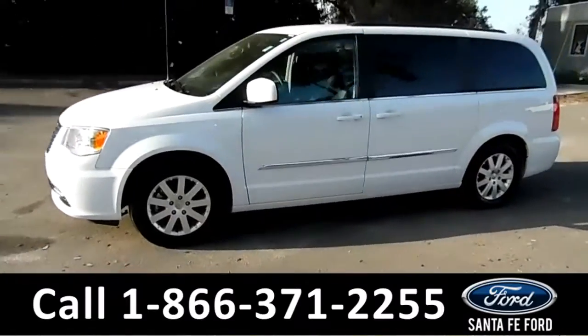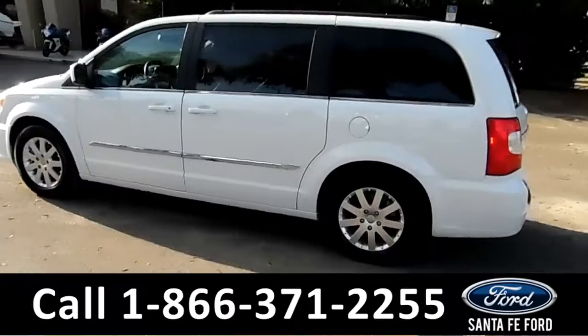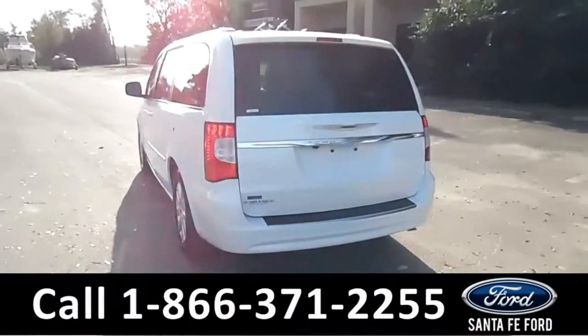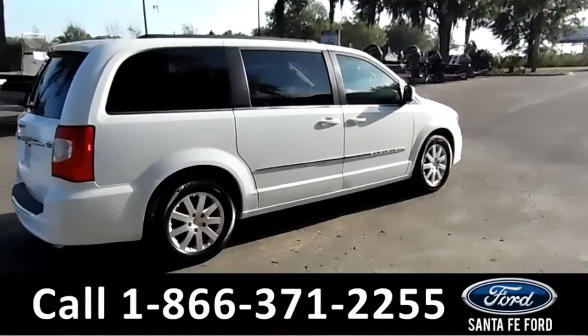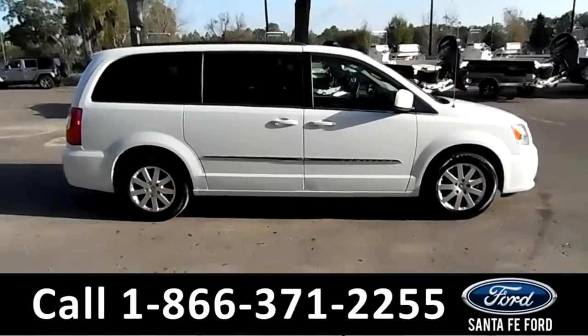This 2016 Chrysler Town & Country has fog lights, alloy wheels, tinted windows, remote keyless entry, and roof rails. It also has a clean Carfax and is still under its drivetrain warranty. For more information, remember to visit us online at SantaFeFord.com.